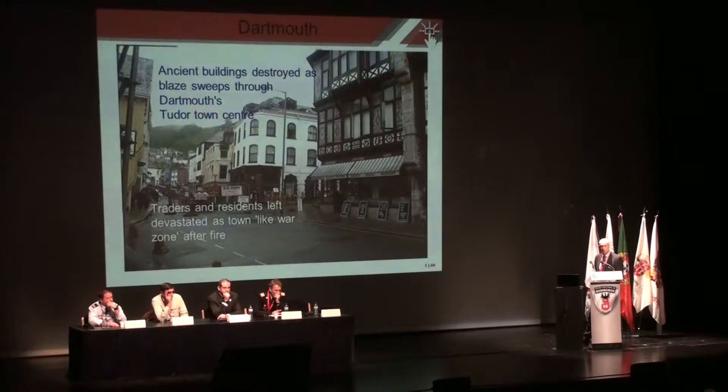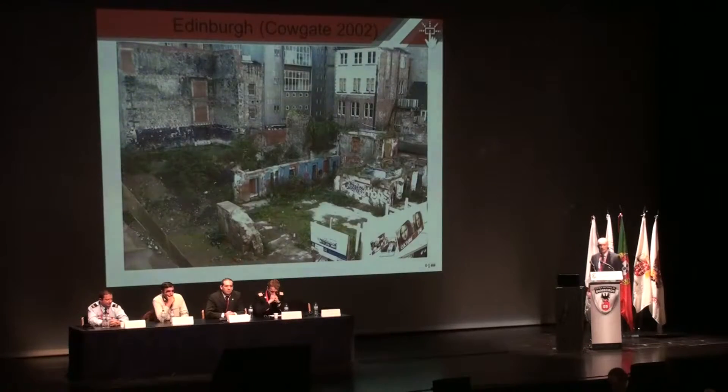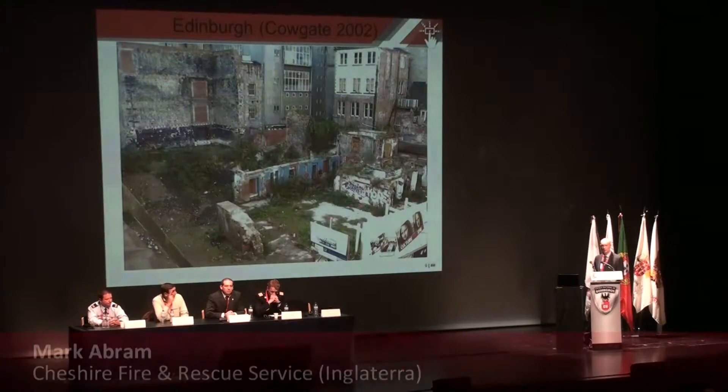If we look at the impact of social media — if you were thinking of going to Dartmouth, comments like 'buildings blaze sweeping through' and 'the town like a war zone' are now on Twitter and Facebook across the world, and have a huge impact on the economy of the local area. And this is an area of Edinburgh called Cowgate — they had a fire in 2002. There's an assumption that economic generation would just come back, but that picture taken 10 years later shows it's not always guaranteed that economic activity will regrow within a town or city.